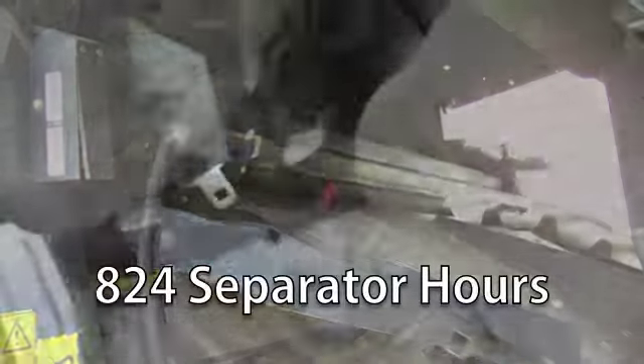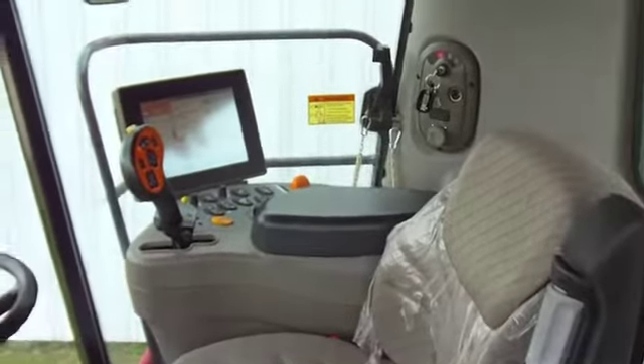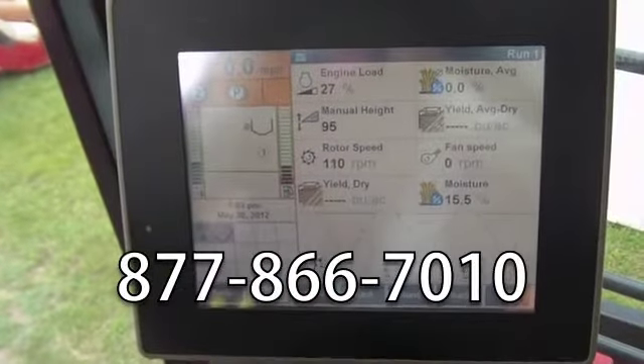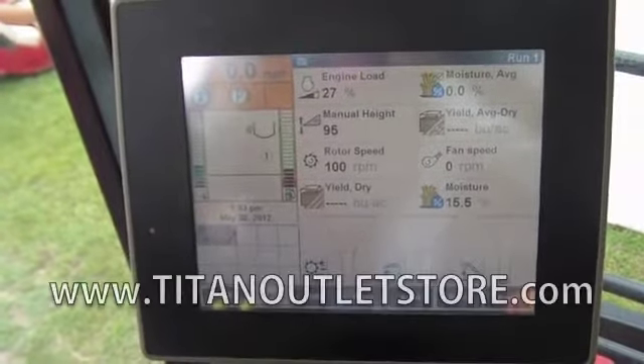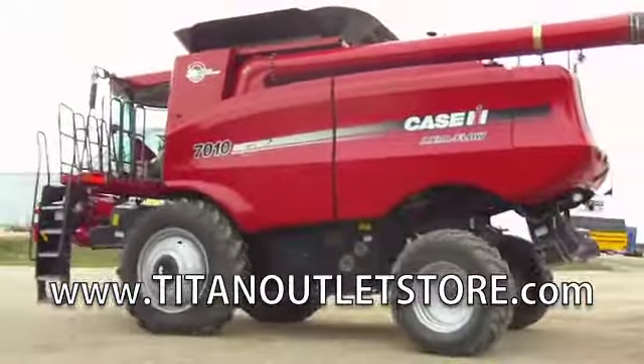This has 824 separator hours and a cab in excellent condition. If you have questions or are interested, please give us a call at 877-866-7010 or visit us online at www.titanoutletstore.com.